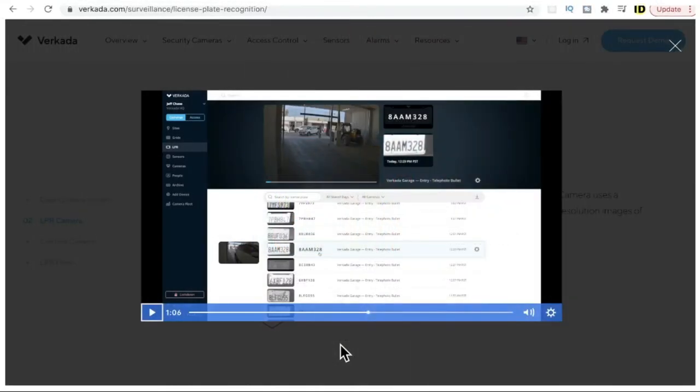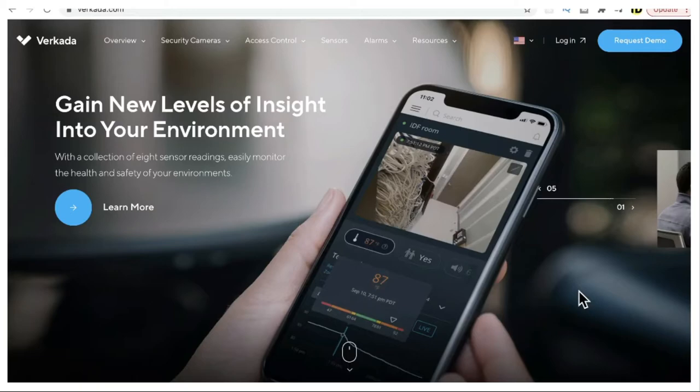They also have a feature to recognize the number plate of a car. Whenever a car enters a building, they recognize the number plate using computer vision and record this information in their system. There are many excellent features they are providing; unfortunately I'm not able to cover everything — if you're interested, please go through their website and check on your own.